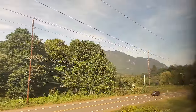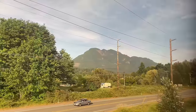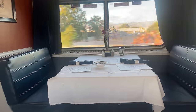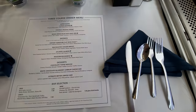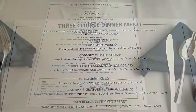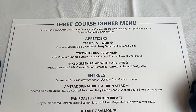Our dinner reservation is called as we wind our way through the Cascades. The dining car on today's train is located rear of the sleepers and forward of the coach car. Dinner is a three-course meal with an appetizer, entrée, and dessert. Amtrak's starters include caprese skewers, coconut-crusted shrimp, and a mixed-green salad.